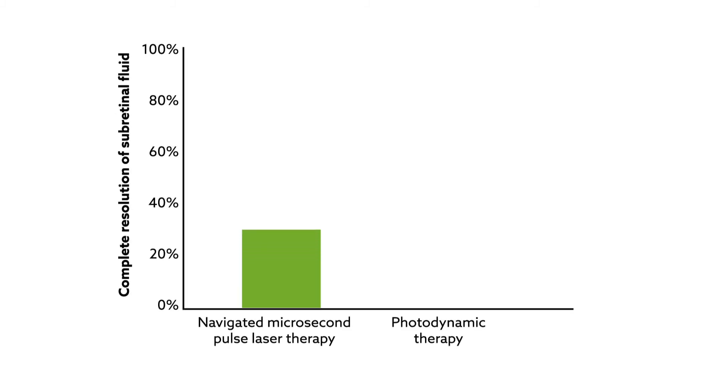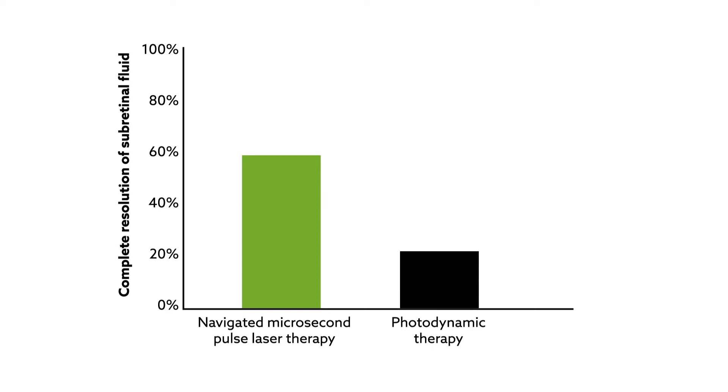Even more strikingly, approximately 59% of the eyes treated with the navigated microsecond pulse laser therapy exhibited complete resolution of the subretinal fluid, compared to just 22% of the photodynamic therapy group.